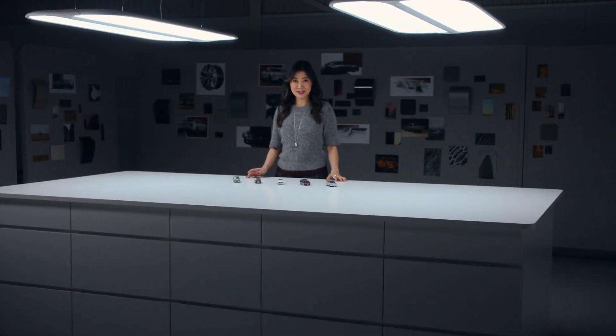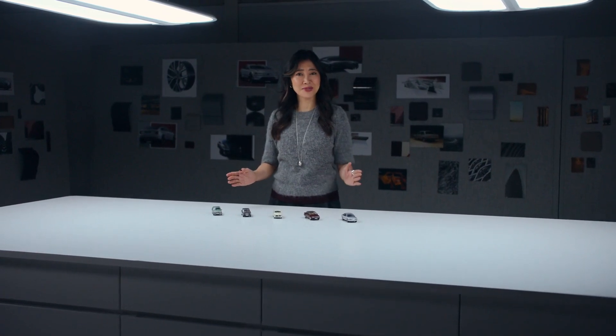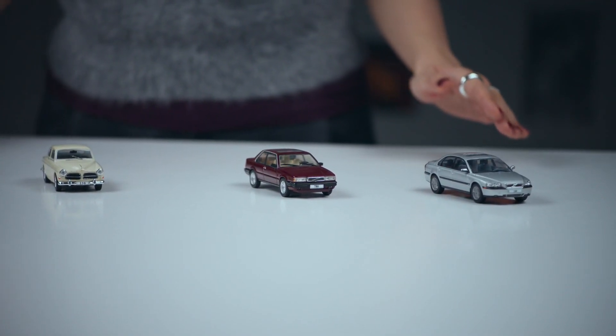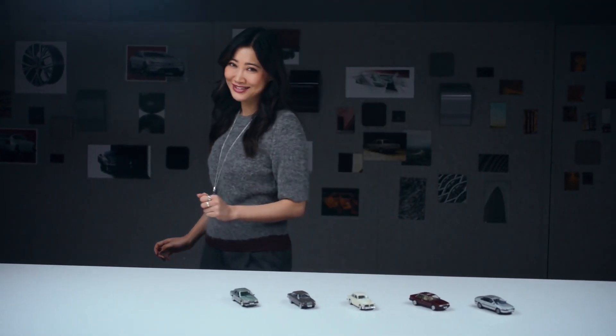With the ES90, we wanted to continue our legacy with a car that is designed with safety and desirability in equal measure, taking inspiration from the timeless design of our past models. Like the Volvo 780, we designed the ES90 to balance form and function in one car. Let's have a look at it.